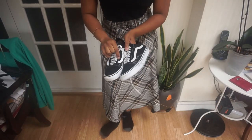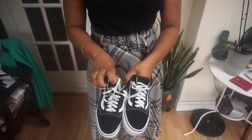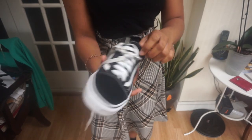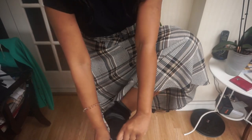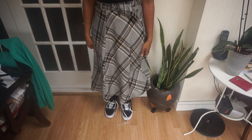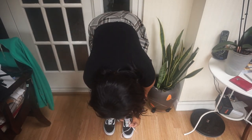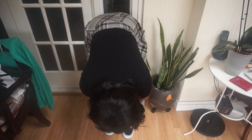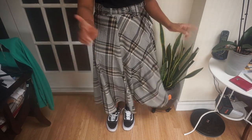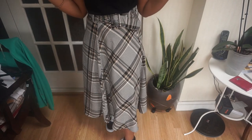I'd wear this with some chunky trainers or my Vans. Speaking of which — these Vans Old School are part of the haul too. I've never had a breaking-in issue with Vans before but these are making my feet swell. I've been wearing them a couple of times trying to break them in with thermal socks. They do look really cute with the tartan skirt though, and I've also worn them with my other new trainers which you'll see later.